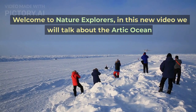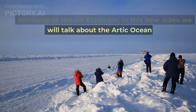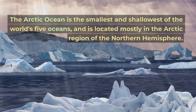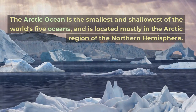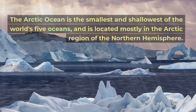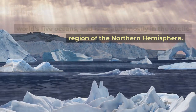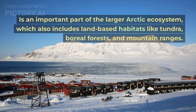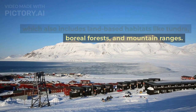Welcome to Nature Explorers. In this new video we will talk about the Arctic Ocean. The Arctic Ocean is the smallest and shallowest of the world's five oceans, and is located mostly in the Arctic region of the Northern Hemisphere. It is an important part of the larger Arctic ecosystem, which also includes land-based habitats like tundra, boreal forests, and mountain ranges.